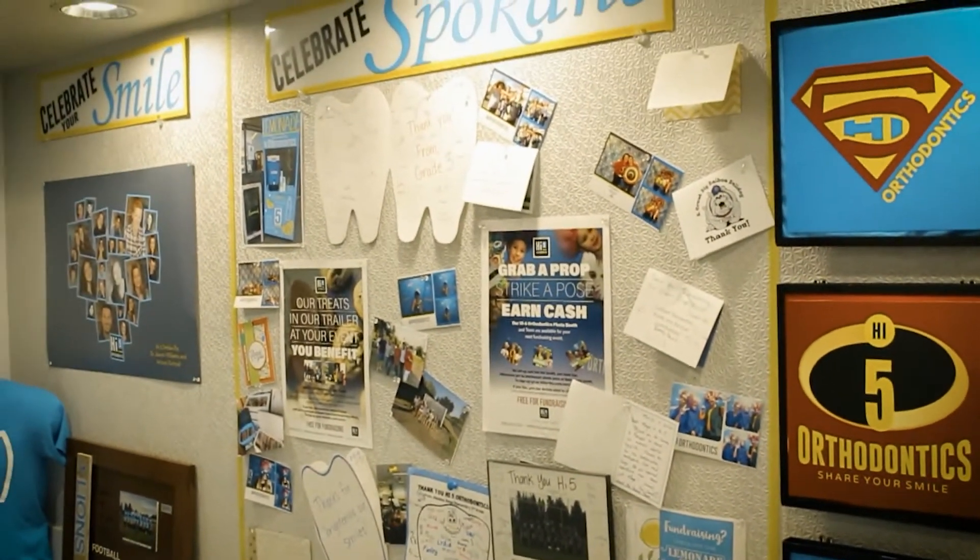We call this a celebration hall because there's so much to celebrate. We highlight events and people, our patients, heroes, all in the community. Community outreach — and we say thank you for all you do. This sort of tells a wonderful story that we try to represent here in our practice.